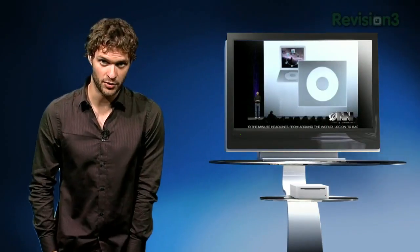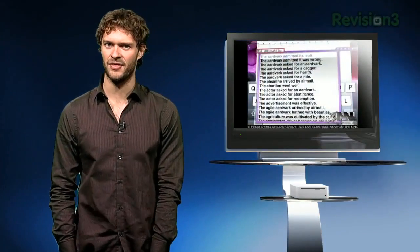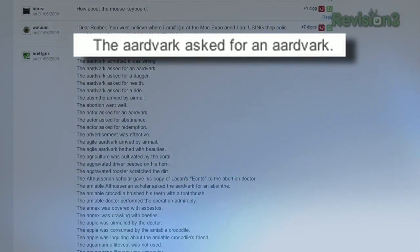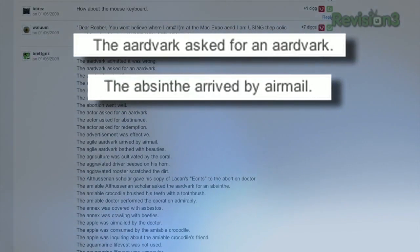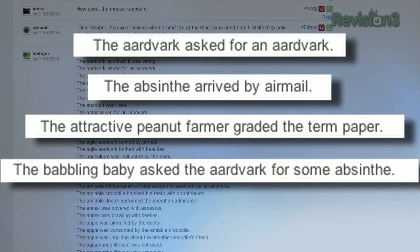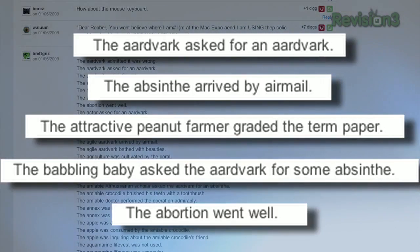My favorite part of the video was the predictive sentences, and luckily Brett took the time to write them all out. Some highlights: 'The aardvark asked for an aardvark.' 'The absinthe arrived by airmail.' 'The attractive peanut farmer graded the term paper.' 'The babbling baby asked the aardvark for some absinthe.' And, of course, 'the abortion went well.'